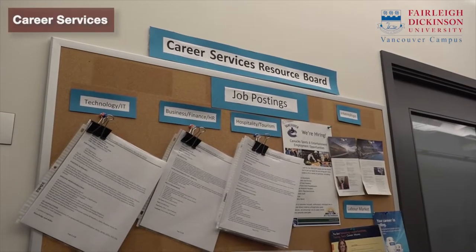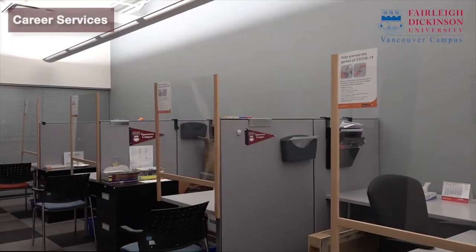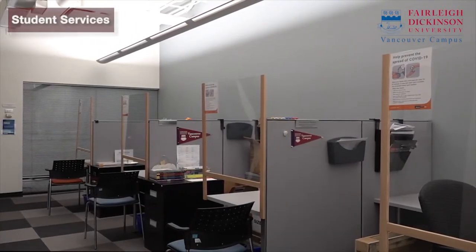You will find the career services office in the same area. Career services at FDU Vancouver provides career-related guidance, training and resources. Other offices like student services you will also find in the same area.